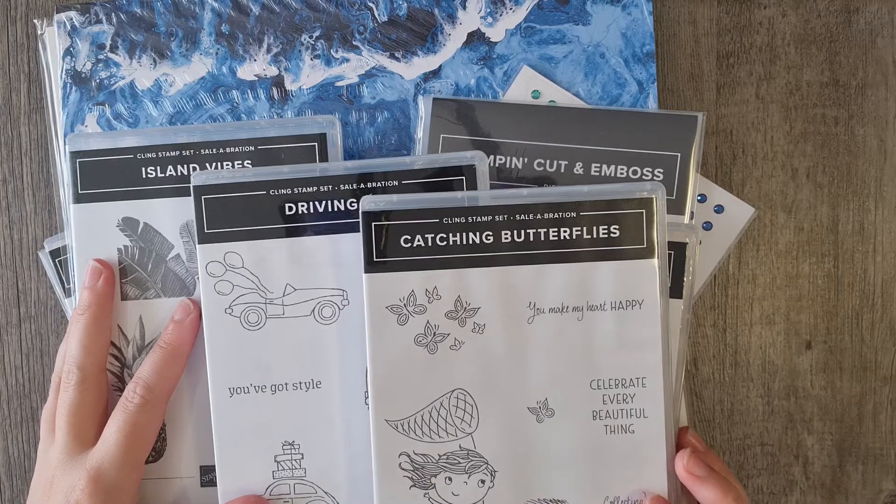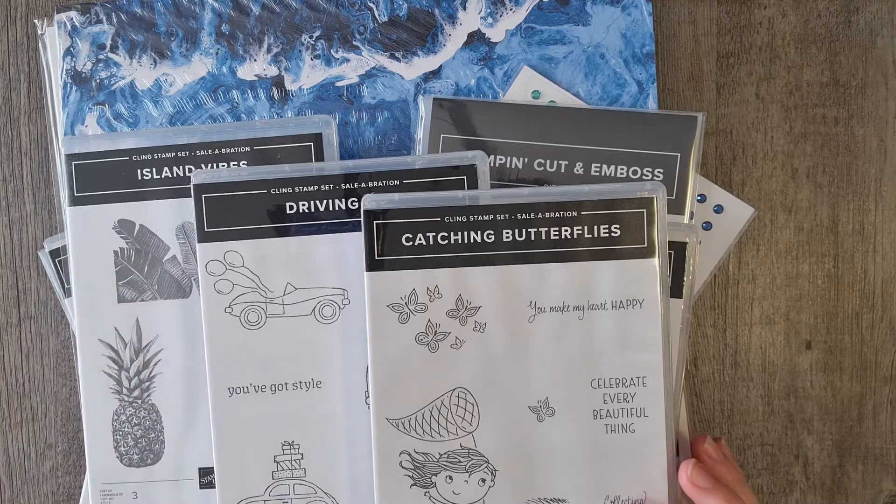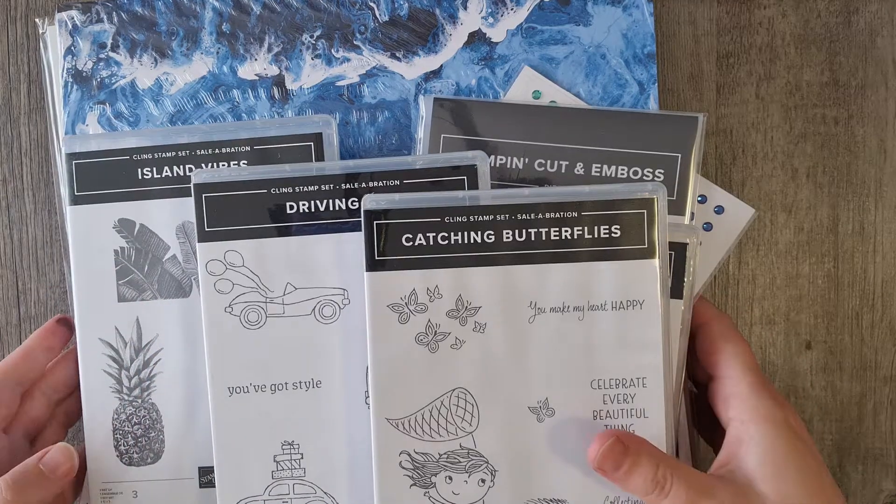My order came in today and I got some extra goodies, so I wanted to show you all what we got. I'll put these aside and show you one by one.